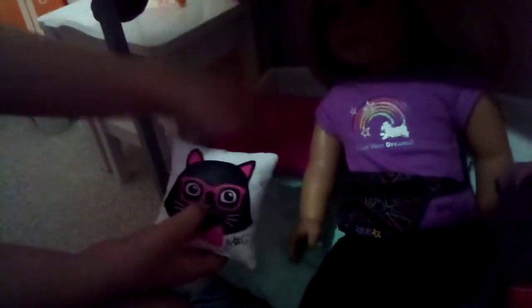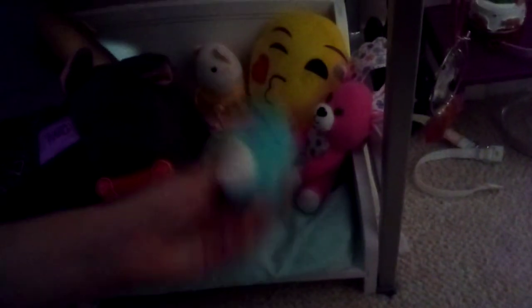We have a pillow over here with a cat on it, then a blank pink one. We have Ava with her leggings that my sister made, and her little dog Chocolate with his bone. Then we have three mini Squishmellos — they're really small and cute.